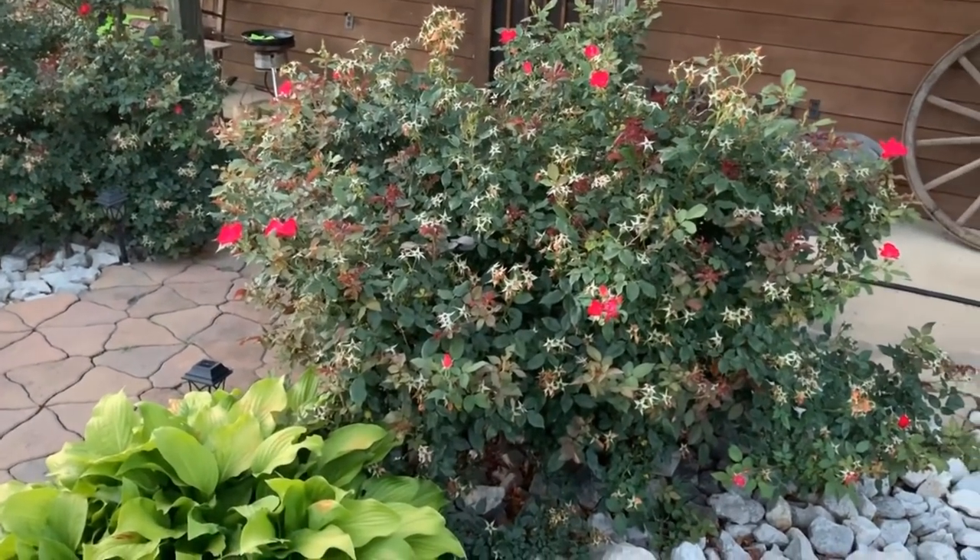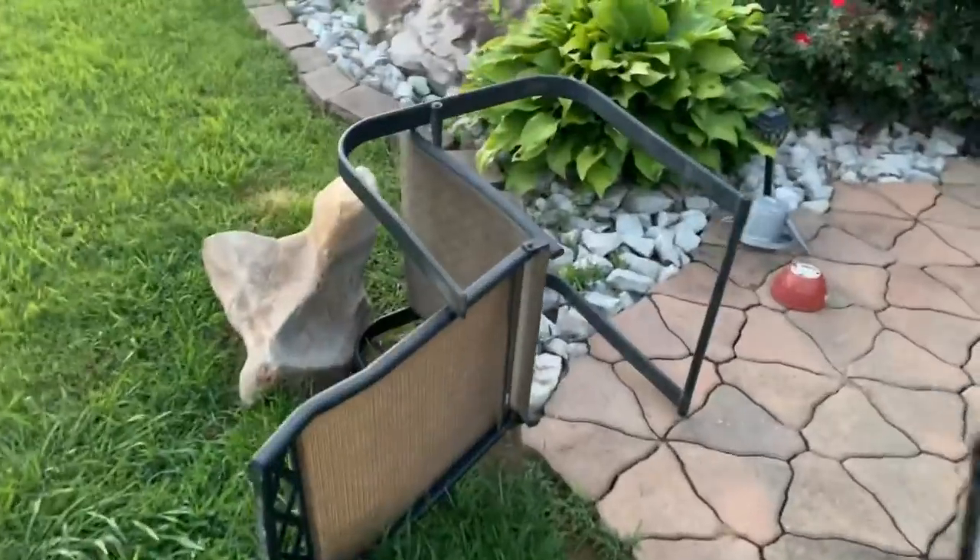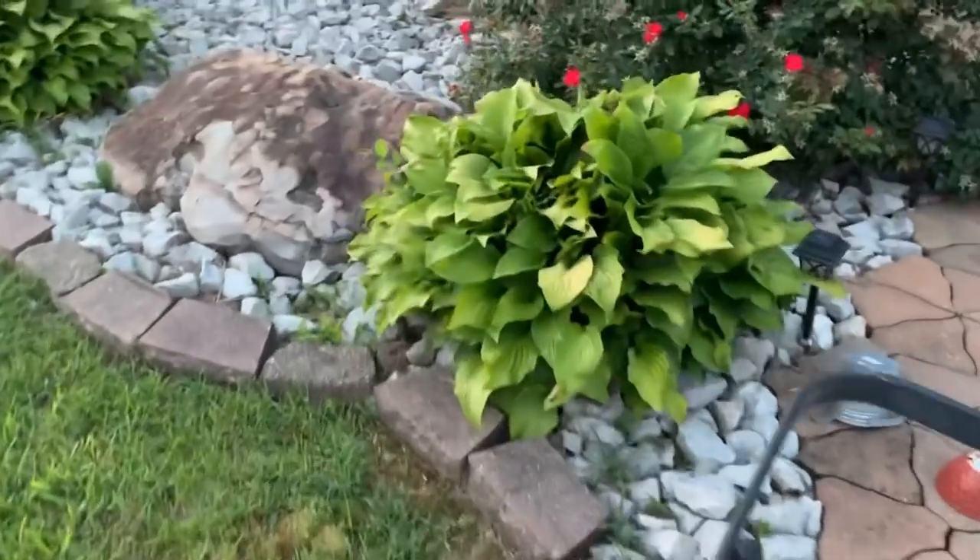These rose bushes were just absolutely covered in roses about two weeks ago and they're starting to come out again. I cleaned these chairs off today to go down to the greenhouse — they didn't make it that far yet.